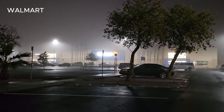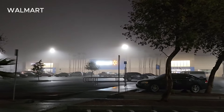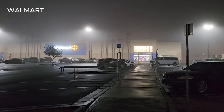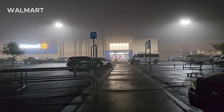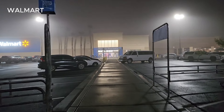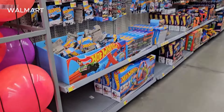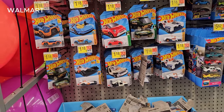Good morning Hot Wheels shoppers! Yesterday was a rainy day, pouring, and today is a very foggy day — second day of the week. Here we are again at my favorite Walmart, making sure they put new Hot Wheels out. Yeah, they surrounded the thing so I'm not gonna get in that area.